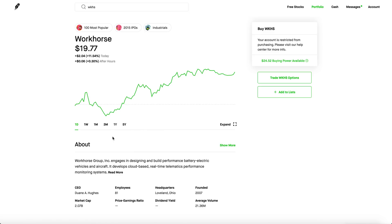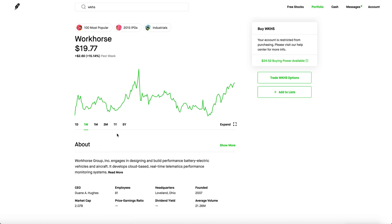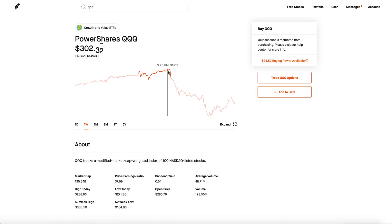I feel like wheeling Workhorse could be a really good strategy. Let's talk about why Workhorse is such a good company and should be in your portfolio. If you check out the one-week chart, you may be wondering where the giant tech bubble is — because if you look at QQQ's one-week chart, you can clearly see it was doing really well and then the bubble popped.